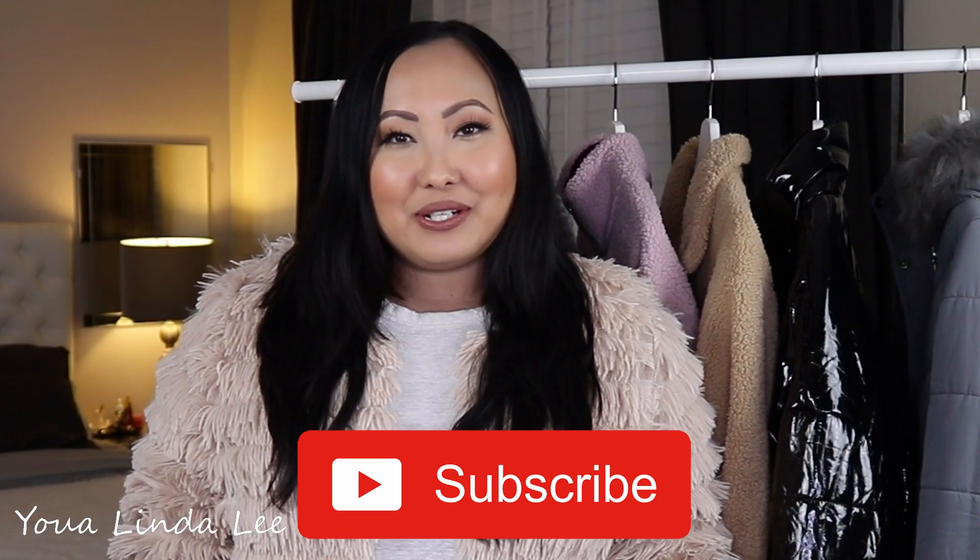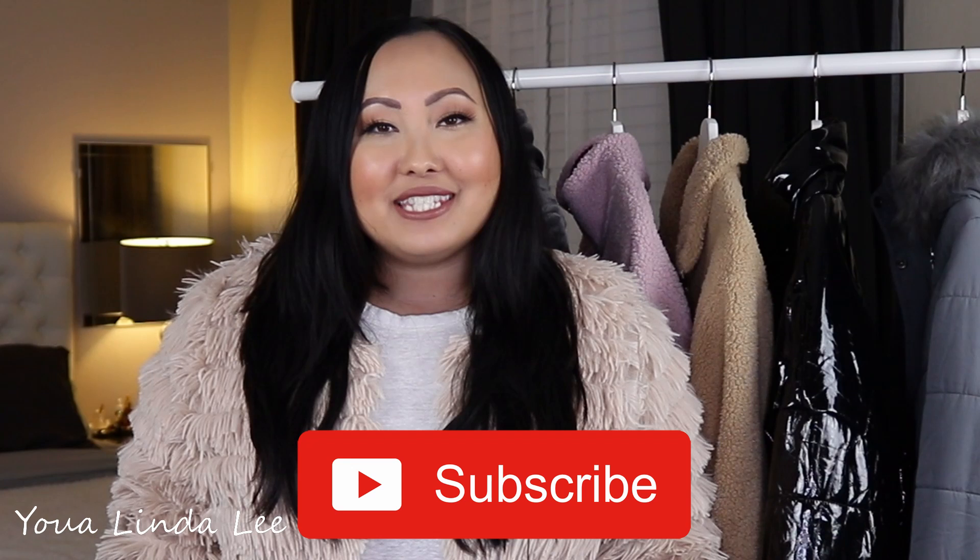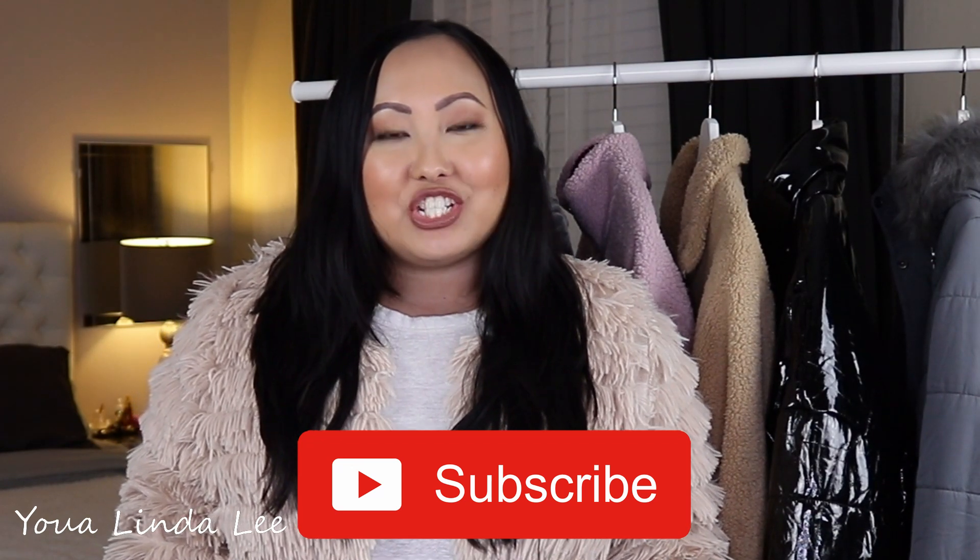Hi, welcome to my channel. My name is Yua, and in today's video I'm going to show you guys my winter sweater and jacket clothing haul. So if you would like to see my winter sweater and jacket clothing haul, please keep watching. For weekly videos, subscribe to my channel and hit that bell icon to be notified each and every time I upload a new video.